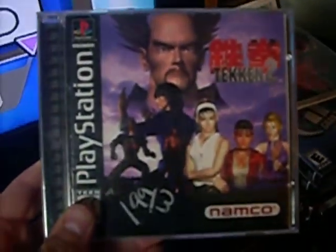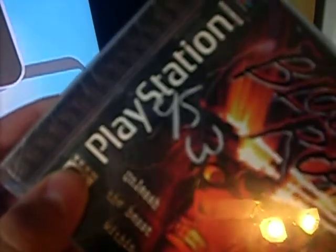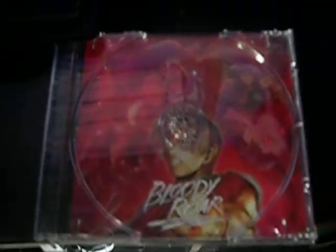I got Tekken 2 for the PS1 — it is complete. It was marked $1.99 but I paid a dollar. I picked up Bloody Roar for the PS1, marked 95 cents but half of that so it was probably like 40-something cents. The case is kind of messed up and comes off, but the game itself is in great condition. Next up, Final Fantasy Tactics for the PS1 — marked $1.99 but I got it for a dollar. It is complete and in great condition.